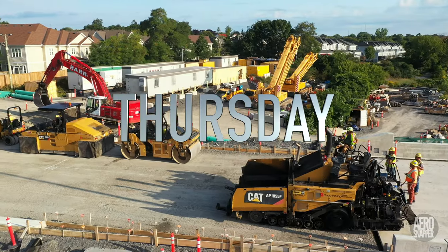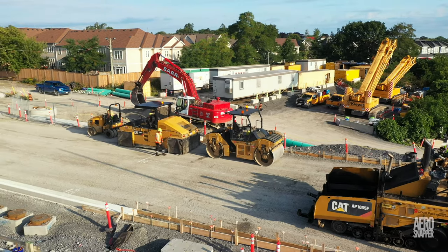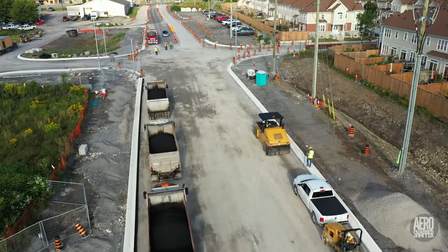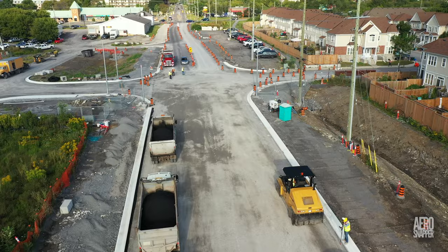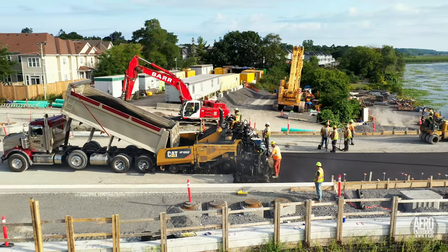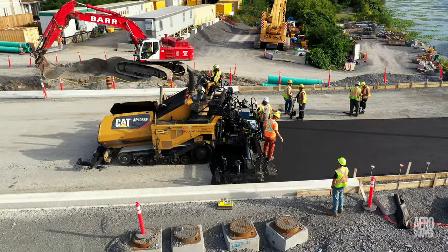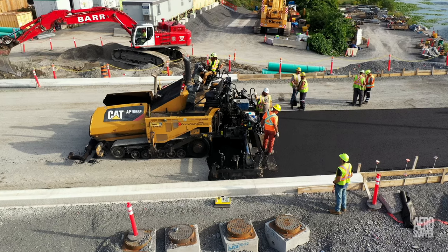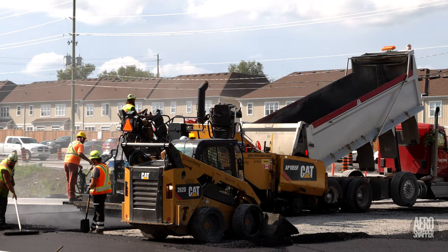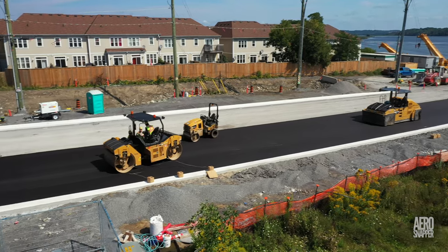A major milestone was passed on Thursday morning with paving equipment lined up and ready to go on the west end. The work would go very well, but nobody could have anticipated that they would be there until almost midnight that night to finish the job. The excellent results speak for themselves.